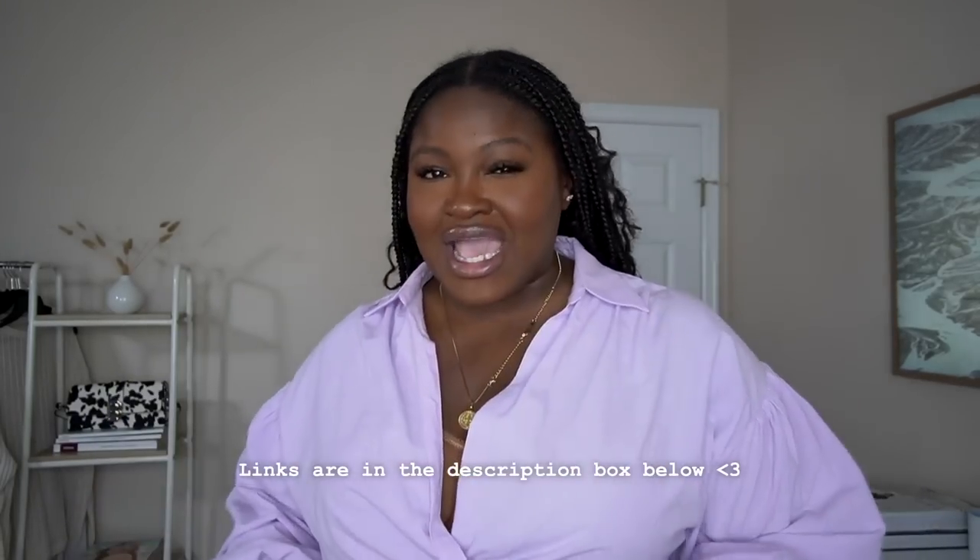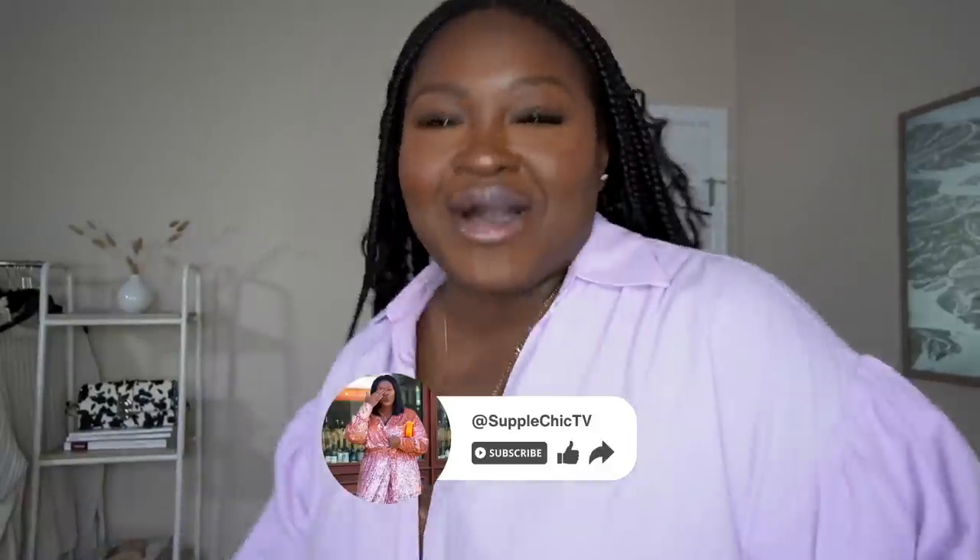Let me know which of these looks were your favorite and if there's anything I put you on to that you may have missed. Let me know in the comments if you're going to be getting anything. Everything we talked about will be linked in the description box below. Remember, it's not just about shopping — it's about sharing clothing that will help you feel confident and comfortable in your skin. Until next time, keep shining, keep slaying, and keep loving yourself. Don't forget to rate, comment, subscribe, and share. Stay blessed.